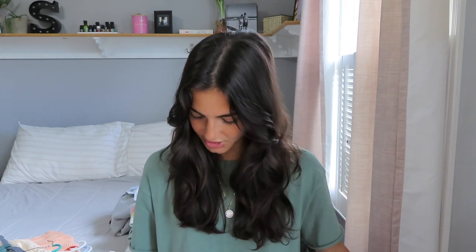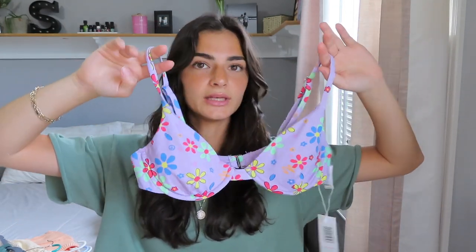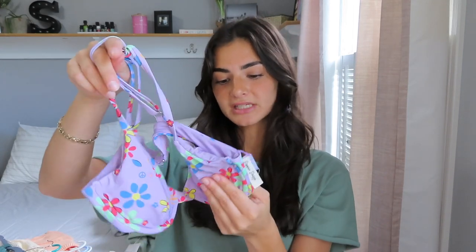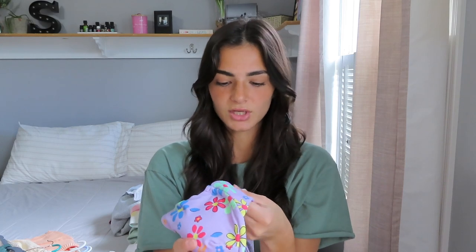Jumping right in, I'm going to show you guys two swimsuits I just got from Dipping Daisies. The first one is this really pretty purple color. The top is a bralette style, which is very popular right now. I really like it — it's very flattering. I love that Dipping Daisies tops come with padding, and you have the option to remove it. I love to keep my padding in.